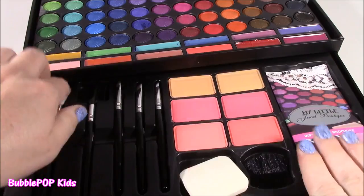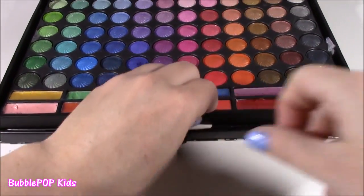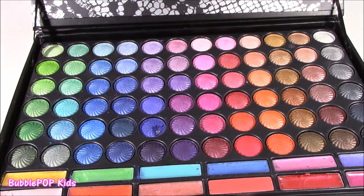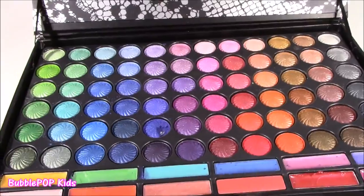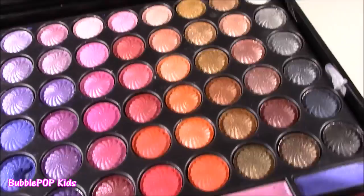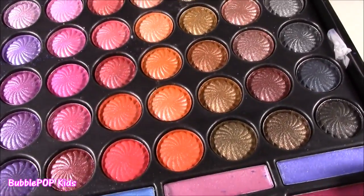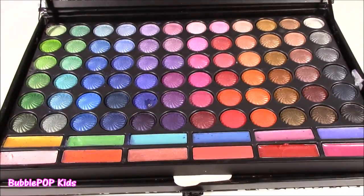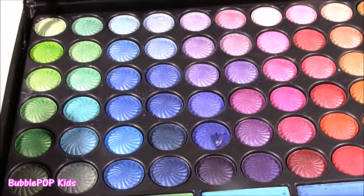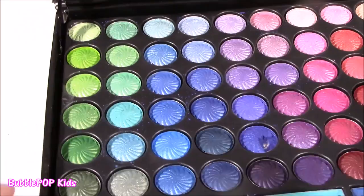Alrighty guys, I'm just going to push in this little tray here — we're going to check out those blushes a little bit later. Because we've got to get to the 72 eyeshadows. I don't think we can swatch them all, but we'll swatch a lot of them. These remind me of fall colors, this whole section here. So, so beautiful. Let's do it. Look at all these colors, they are just so beautiful. What kind of palette has 72 different shades? I don't know.